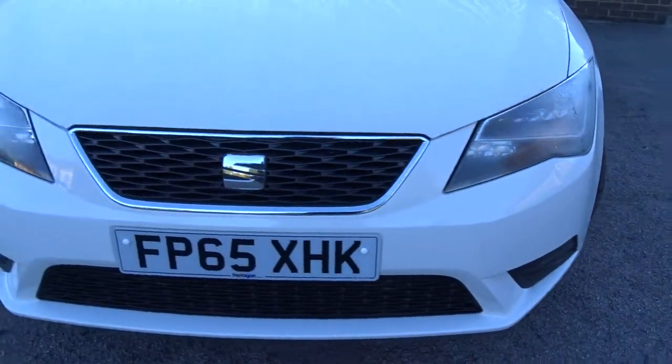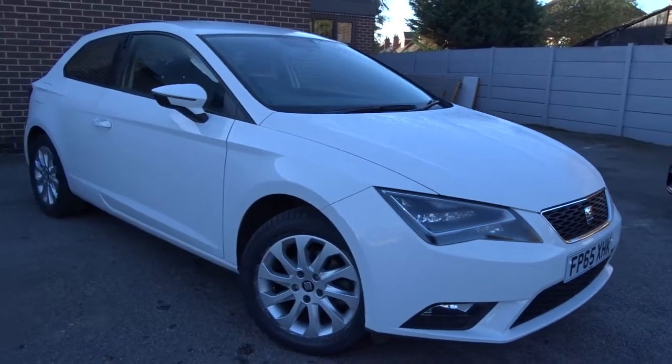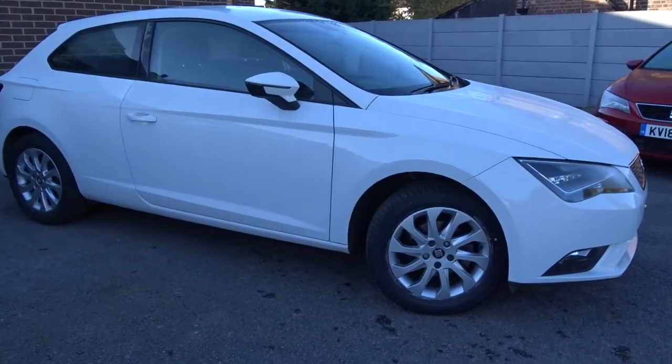A really nice car, it's available today at Pentagon with 12 months warranty. For more information please contact the sales team and we're more than happy to arrange a viewing or test drive at your convenience. Thank you for watching and hopefully see you soon at Pentagon.